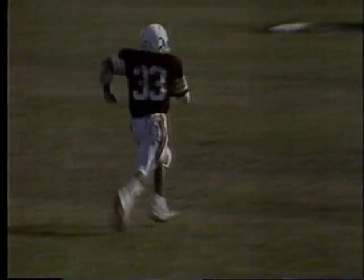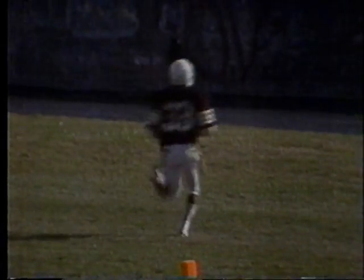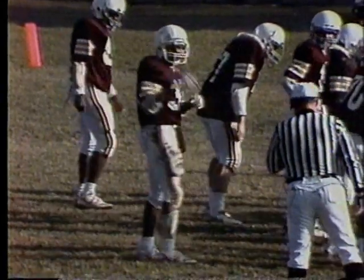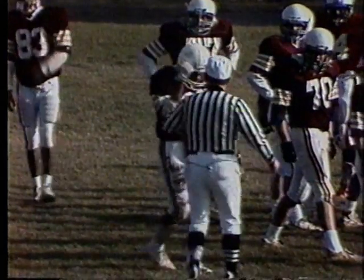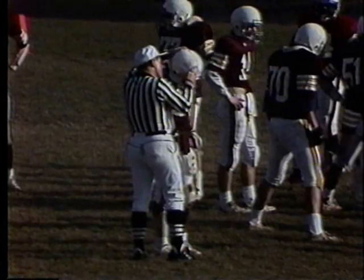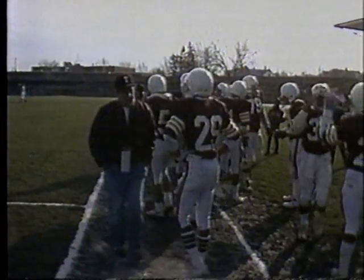9:36 remaining in the first quarter. It is 6-0 in favor of the Engineers. Now we've got an official's timeout — looks like an equipment problem from one of the Hutch Tech players, and the official's going to help him out.